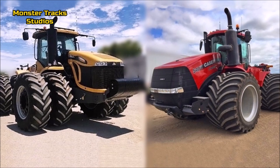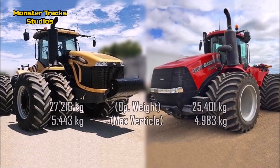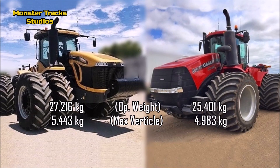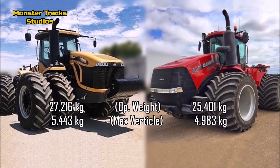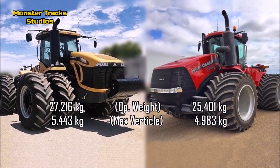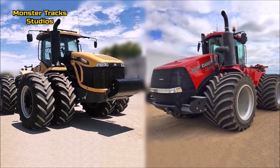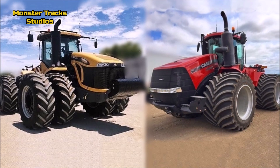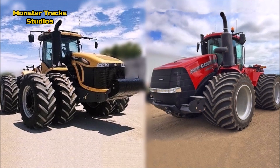The operating weight of the wheeled Challenger is 27,216 kilograms with a max vertical load of 5,443 kilograms. The Steiger's is about 25,401 kilograms — roughly 2 tons lighter — but with a vertical load of 4,983 kilograms. So the Challenger clearly takes the advantage in a tug of war match and also in the field, as its larger engine can support more weight.